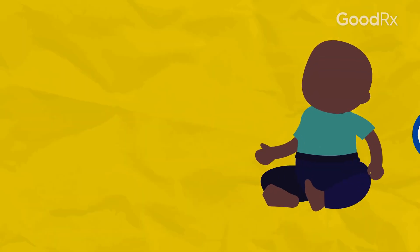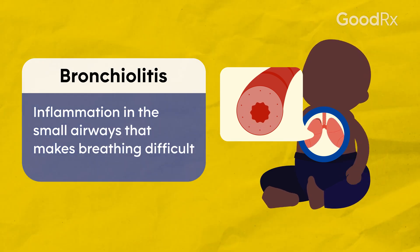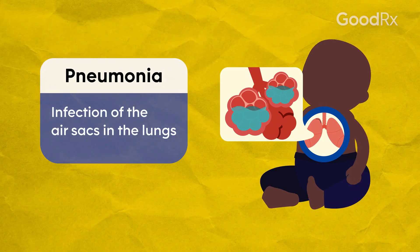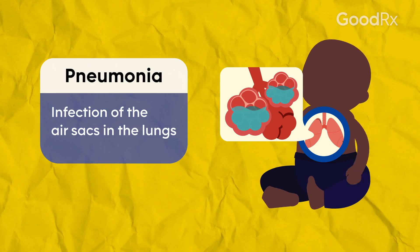Then RSV may progress to the lower respiratory tract, causing bronchiolitis, which is narrowing of the airways and can make breathing difficult. RSV can also lead to pneumonia, which is an infection of the lungs, especially in children younger than one year of age in the United States.